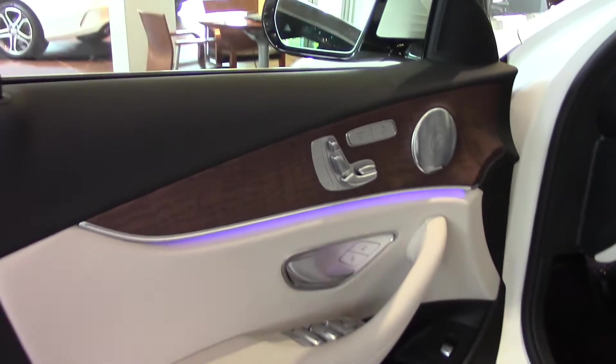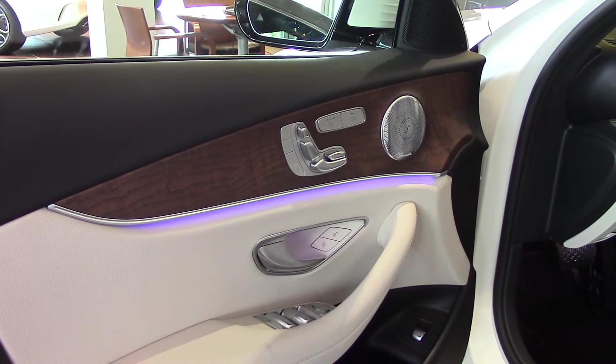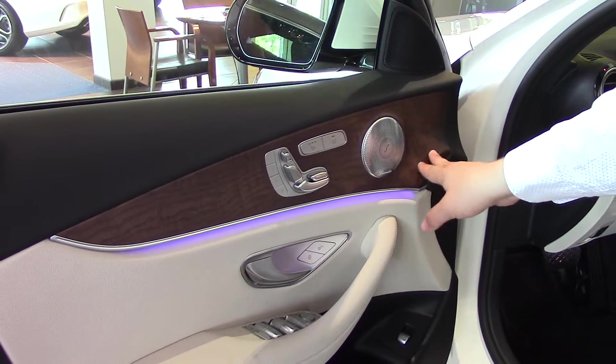Inside the vehicle you'll see some features that are similar to some of the S-Classes that you may have looked at. This features 64 different colors you can choose for the ambient lighting. Notice how it's got that nice purple look to it right now.